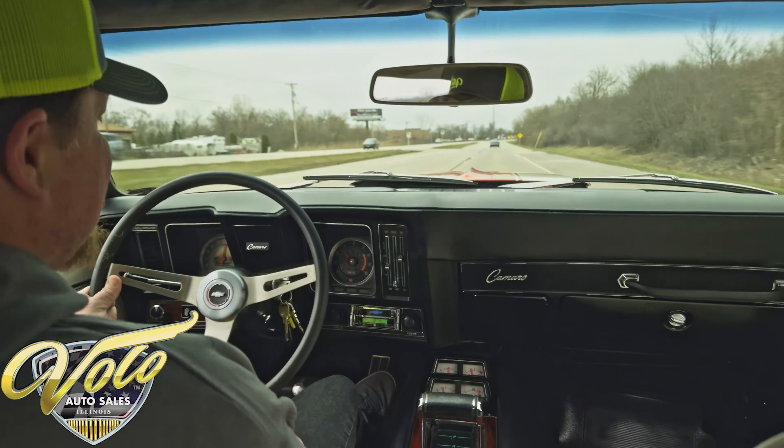It is a chilly day today, so we have the heater on and that's working well. It also has a vintage-looking digital radio. Just a nice driving car — the acceleration you just saw is more than adequate. It's a heck of a lot of fun. If you want to come test drive it yourself, you're more than welcome. We're about an hour outside of Chicago, about a 30-minute drive from O'Hare International Airport if you need to fly in.